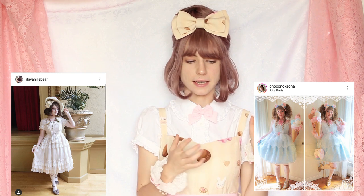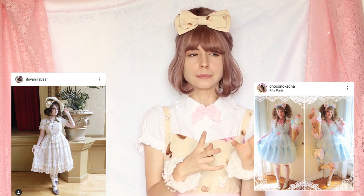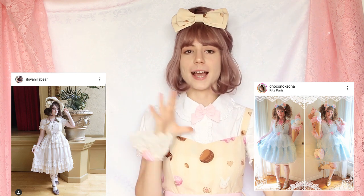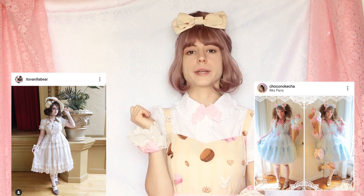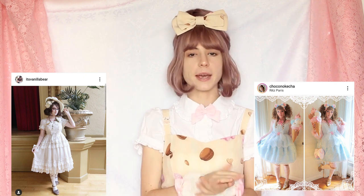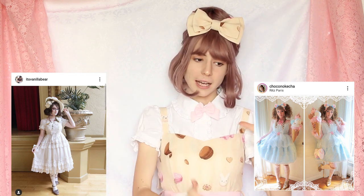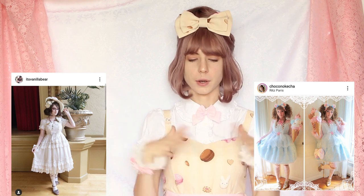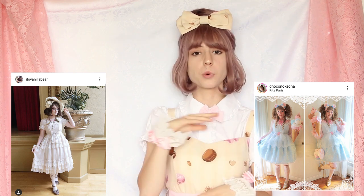Now let's jump into the over-the-top side of lolita fashion. Once again Noke and Ashlyn will help me out. Noke did something I truly love — she made a themed coordinate. It is all about ice cream. She has snowflakes, and when you think snowflakes you think winter, but she thought outside the box: snowflakes are cold, ice creams are cold. She made the ice creams herself — it's gorgeous. It's all about this sweet and more classic outfit.